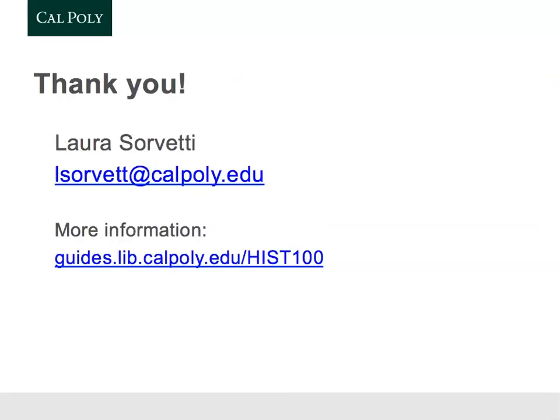I think I'll end there. I have a separate video to introduce you to how to do the actual online research this quarter. Check that out and I'll see you next time.